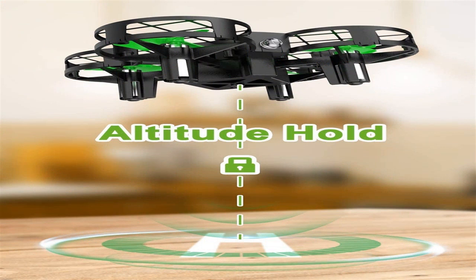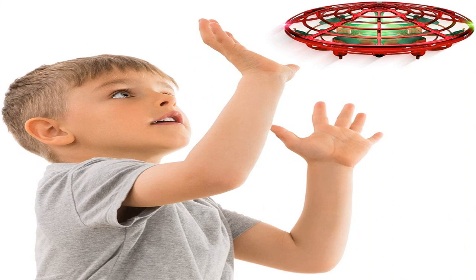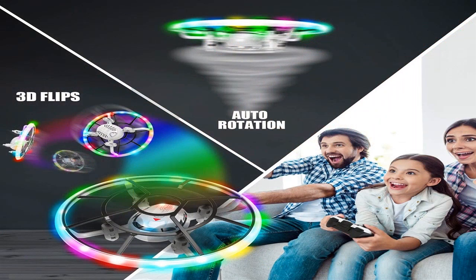Drones have various numbers of propellers. Depending on their number, tools are split into three types. Tricopters are three-propeller models — not the most secure, so they are only suitable for enjoyment. A great image is unlikely to be taken with them.